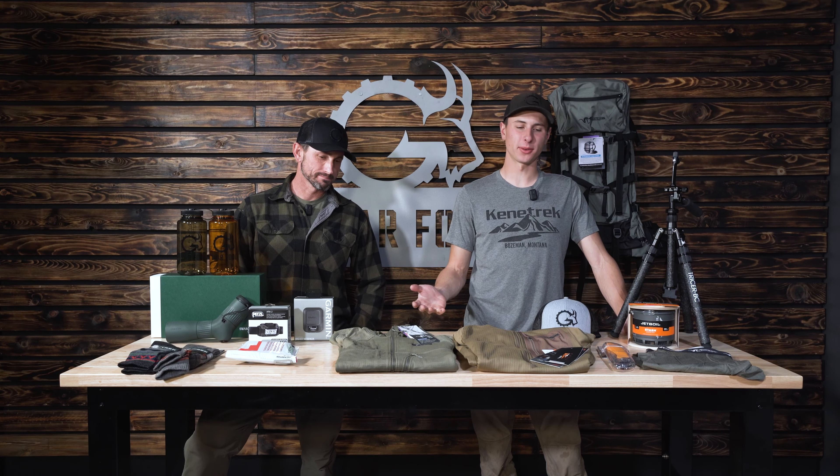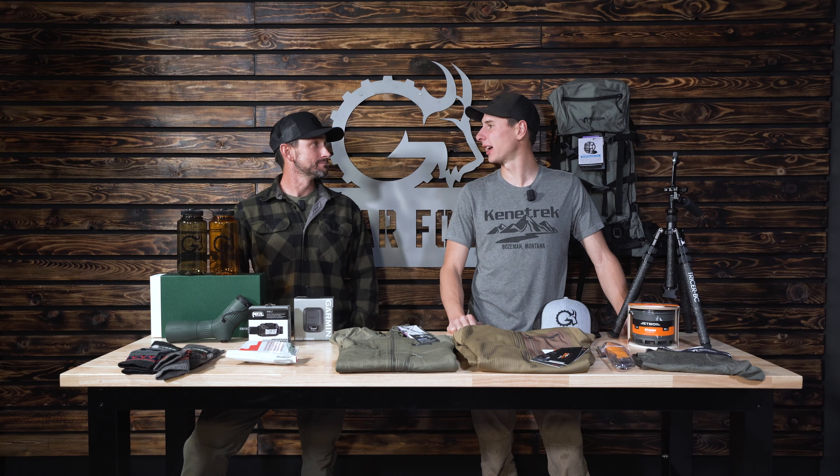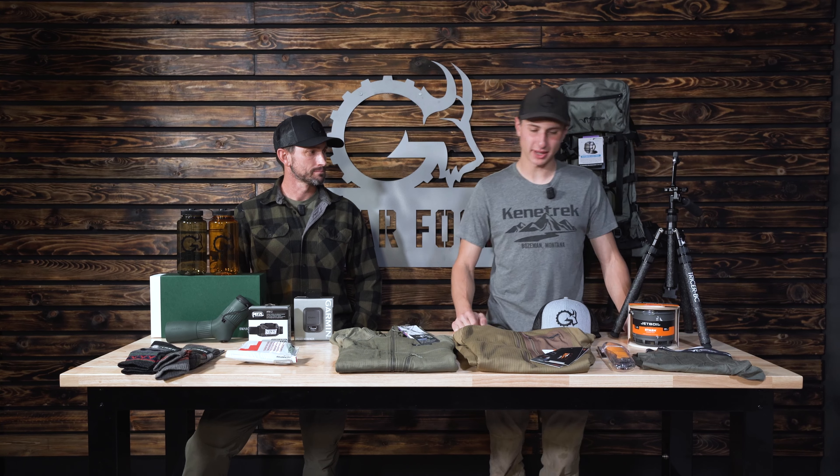Christmas creep is coming up like never before, so at Gearful we figured we'd set out a couple gift items that you might want to consider giving to people that you love. We'll start out on my side here.